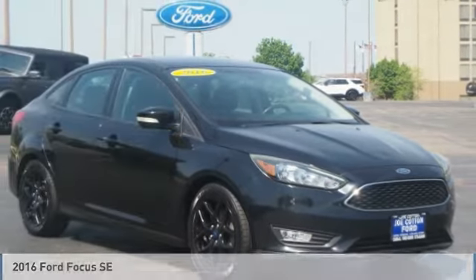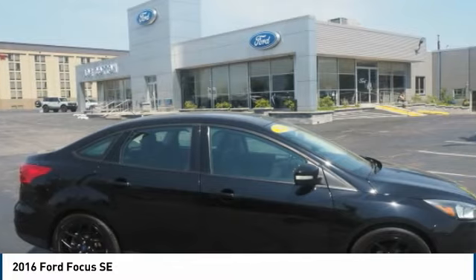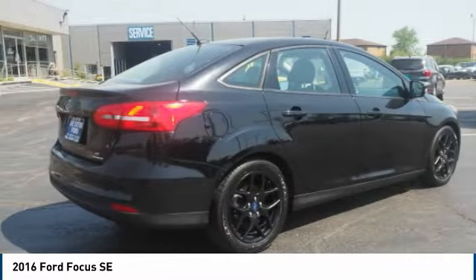You are going to love the 2016 Focus. Focus has more cool tech, more of what you're looking for. From any point of view, more than meets the eye.